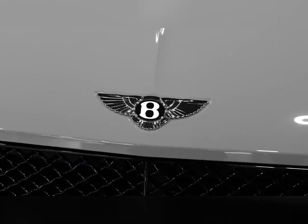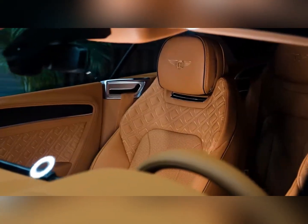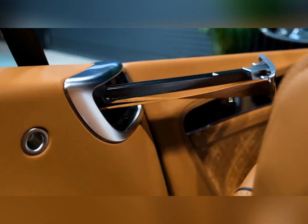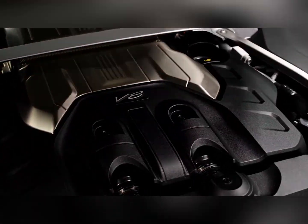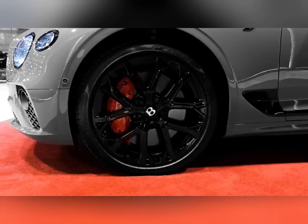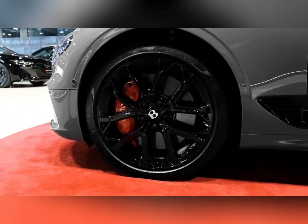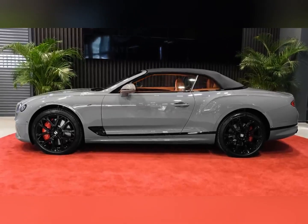Under the hood is either a V8 or W12 engine, both supplemented by twin turbochargers for massive power. As expected from the storied British brand, the Continental can be ordered to your exact specification through the Mulliner coach-building division. But even if you opt for an off-the-shelf model, you'll still get a beautifully designed luxury car lined with premium materials and packed with desirable features.